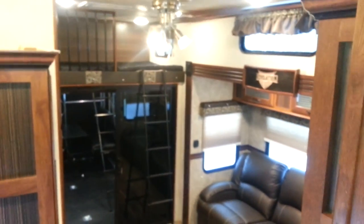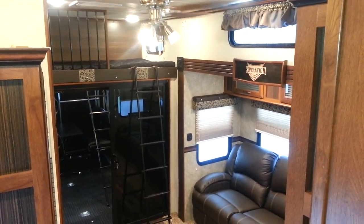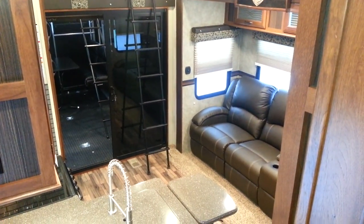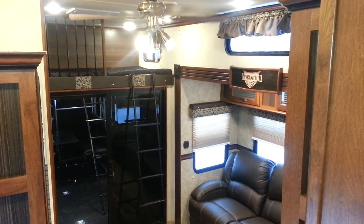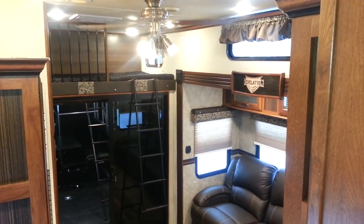So again, this is the all-new 2015 Revelation 3650 toy hauler made by Palomino RV. We now have it in stock at Campwood RV in Stratford. My name is Jonathan Allum — thanks for watching. Come in any time and take a look at this great trailer. There are other floor plans available in the Revelation as well, and we do have them on order. Come visit us today.